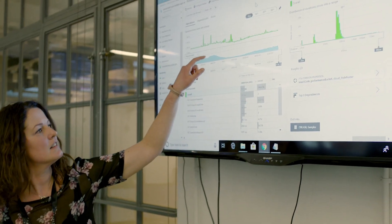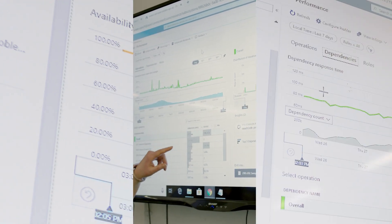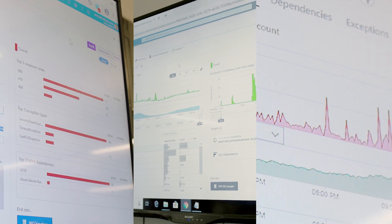Prior to Azure Sentinel we had multiple different portals where we had to do one investigation. And now with Azure Sentinel we have one single place where we can do our full investigation — case management, writing case management notes and that kind of good stuff.